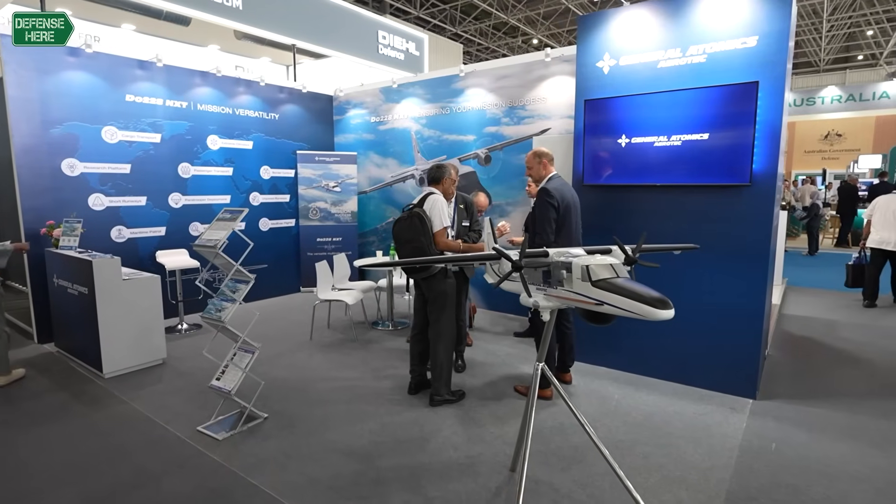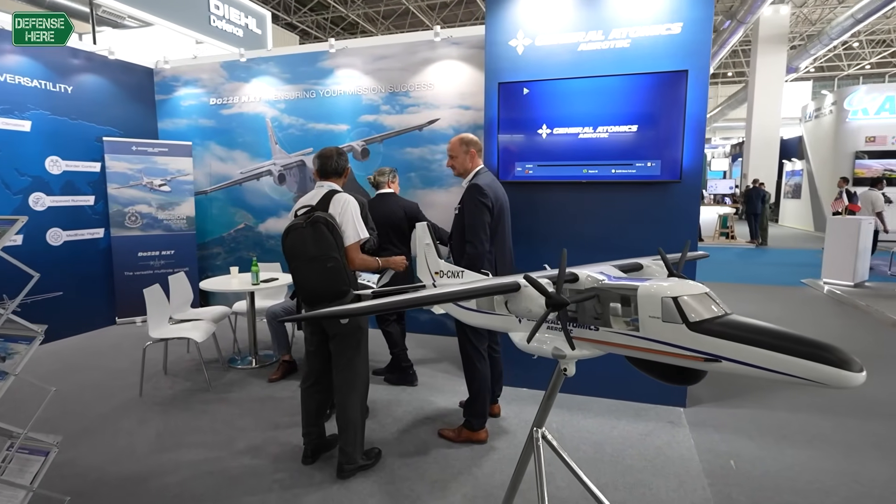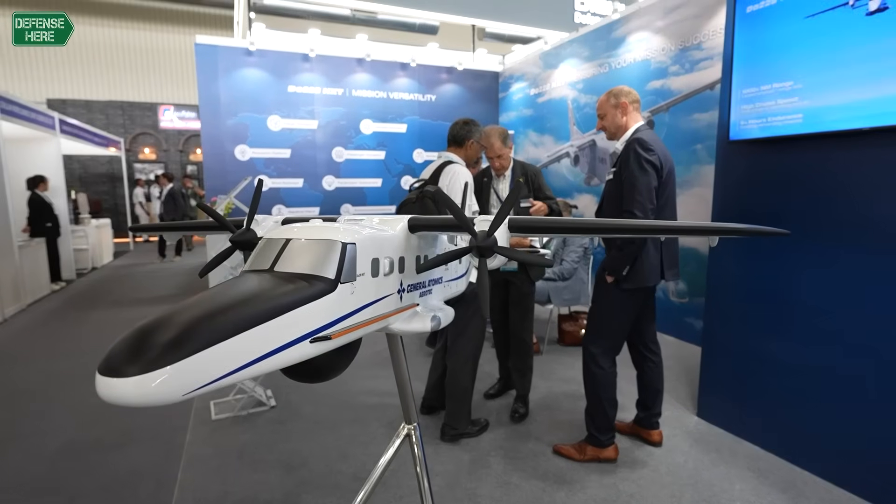General Atomics Aerotech Systems is the manufacturer of the Dorney 228, the aircraft we just see here as a model. We're the proud manufacturer and OEM of this aircraft and we are just in the last phase of the ramp-up of our production line again.